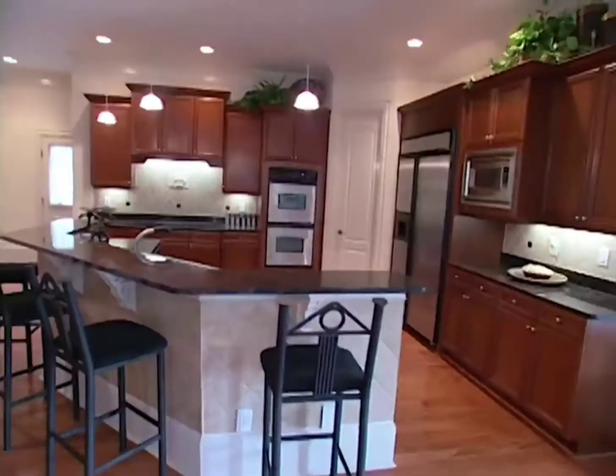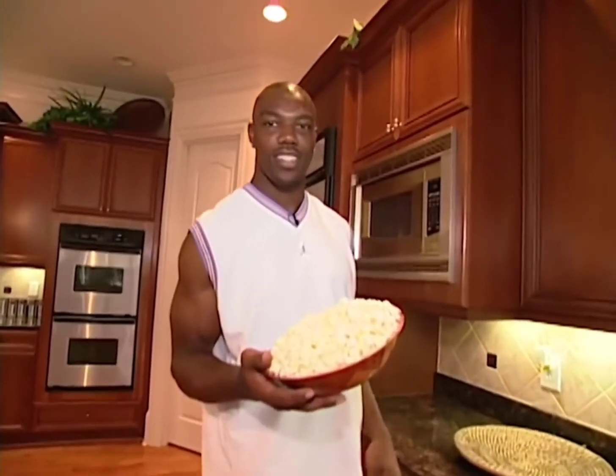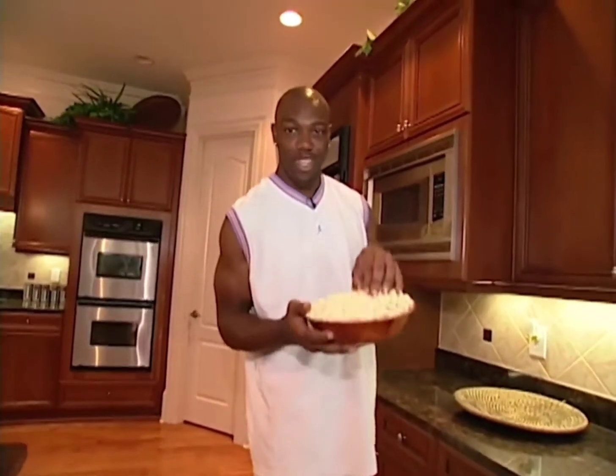This is the kitchen area. Like I said, I do not — I repeat — I do not use this very often. Anybody want any popcorn? Oh, it's not real.